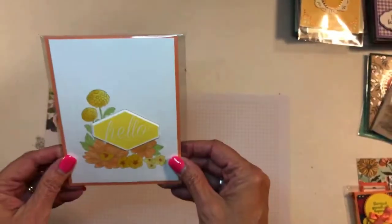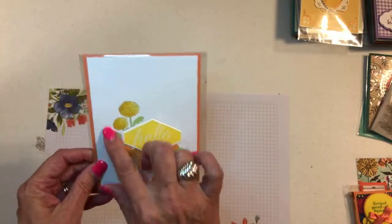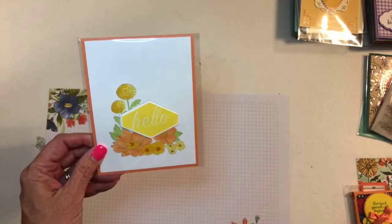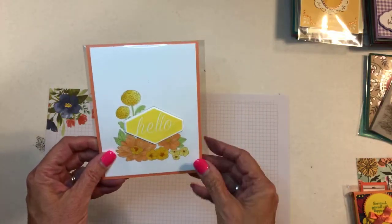This is Laurie Souter. This has these beautiful flowers and then a punch that goes with it. It has a couple of sentiments that are that shape that you punch out with this punch, and then it's beautifully colored.